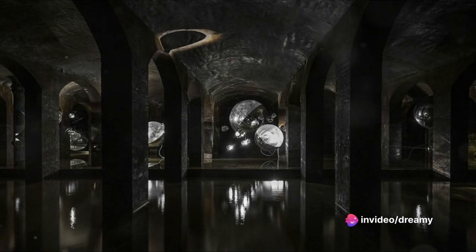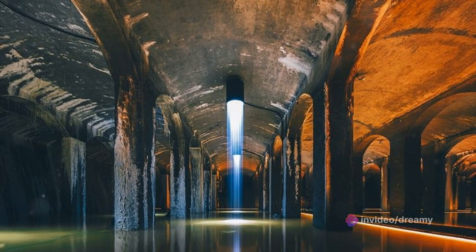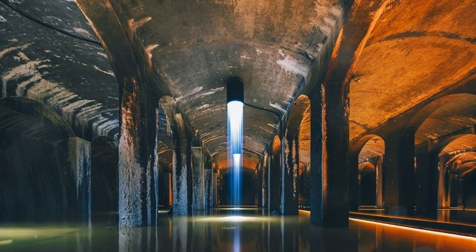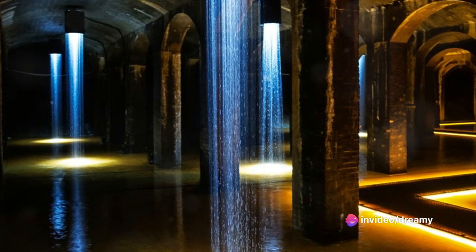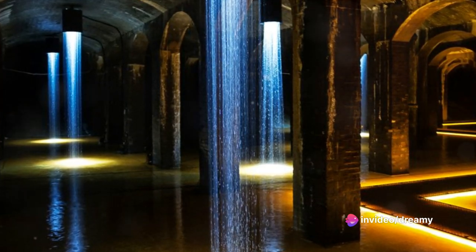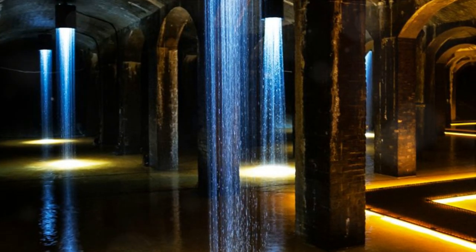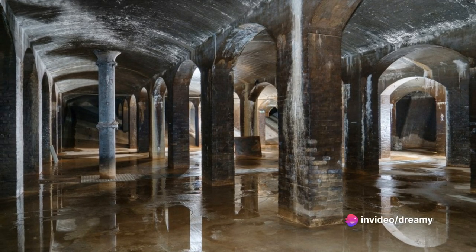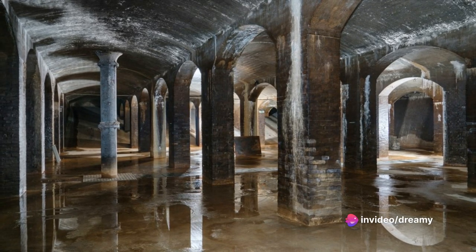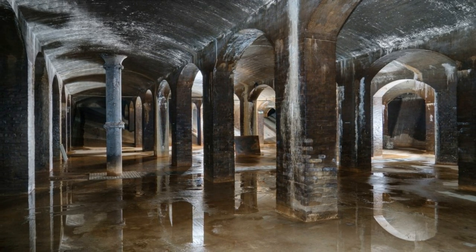Buckle up, folks, we're on to hidden treasure number 8, and the gems just keep getting shinier. Our number 8 hidden treasure is a subterranean wonder, tucked beneath the bustling streets of Denmark's capital, Copenhagen. It's the enchanting underground cisterns of Copenhagen — not your usual sightseeing spot. This is an underground reservoir turned art installation, where each step echoes through an eerie labyrinth of stalactites and stalagmites. It's a place where art meets history, and where the echoes of the past are as tangible as the damp, cool air. It's a little bit spooky, but isn't that part of the charm?